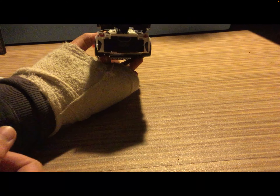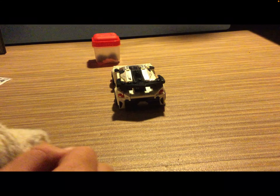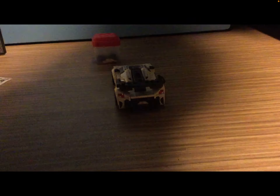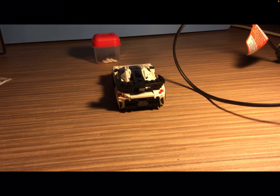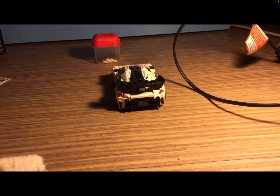I'll bring down the light that I turned on at the start of the timelapse. It's just a little lamp.